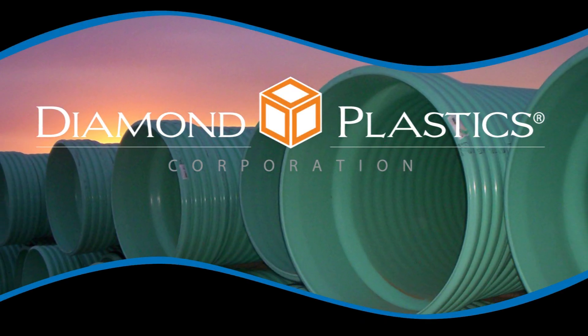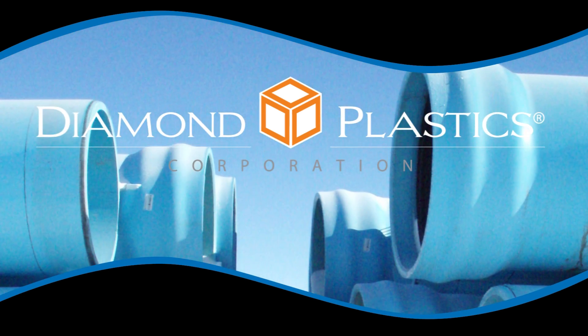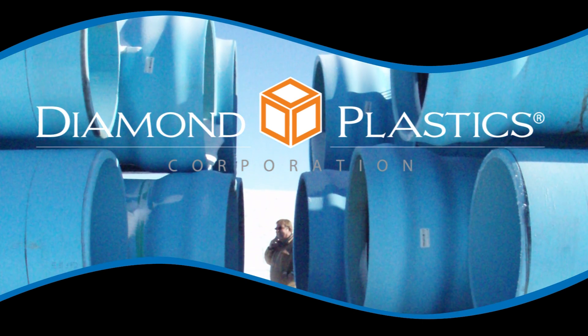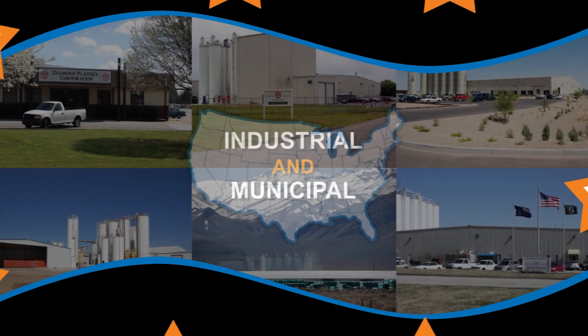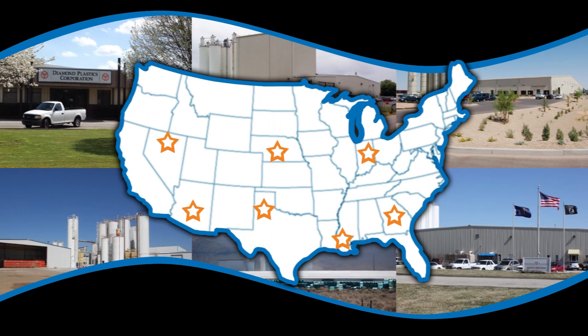Since they began making agricultural irrigation pipe in 1982, Diamond Plastics has become one of the leading PVC pipe manufacturers in the world, boasting the world's largest diameter gasketed pipe at 60 inches. Diamond Plastics has also grown by supplying PVC pipe for industrial and municipal applications and now has seven geographically strategic plant locations across the United States.